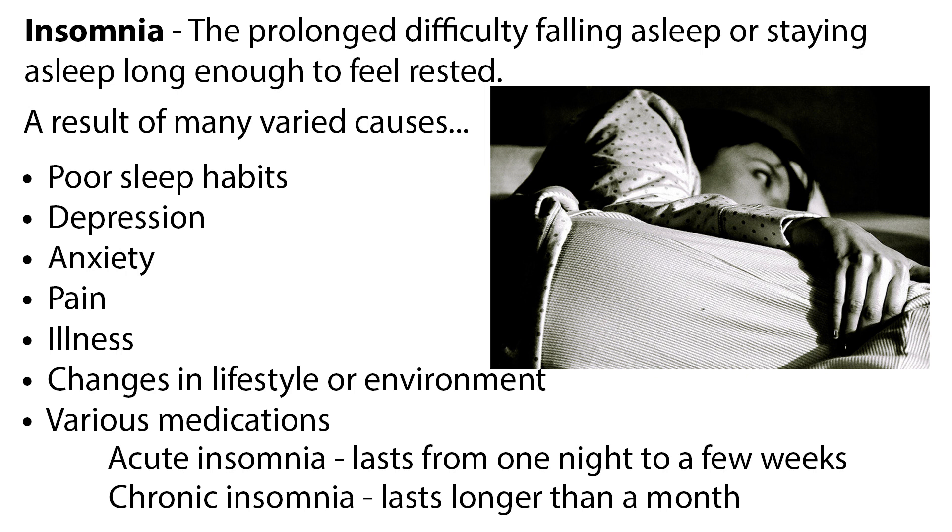Insomnia that lasts from one night to a few weeks is considered acute insomnia. When insomnia lasts longer than a month, it is called chronic insomnia.